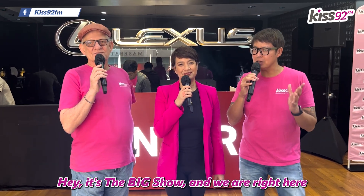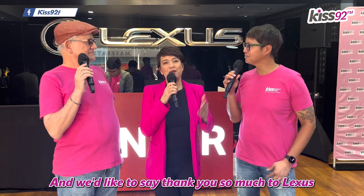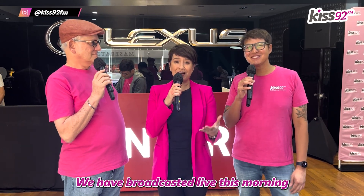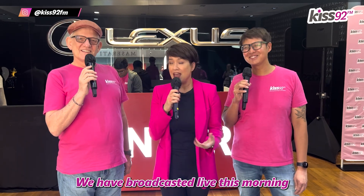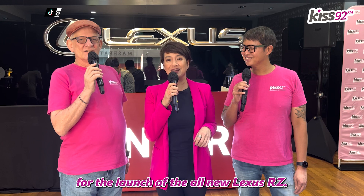Hey, it's The Big Show and we are right here at the Lexus Showroom, 33 Linky Road. We'd like to say thank you so much to Lexus for having us here. We have broadcasted live this morning from 6 to 10 a.m. for the launch of the all-new Lexus RZ.